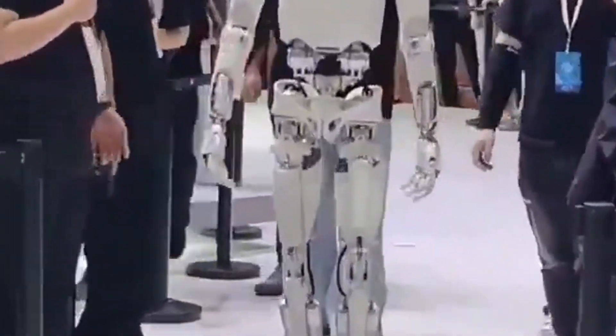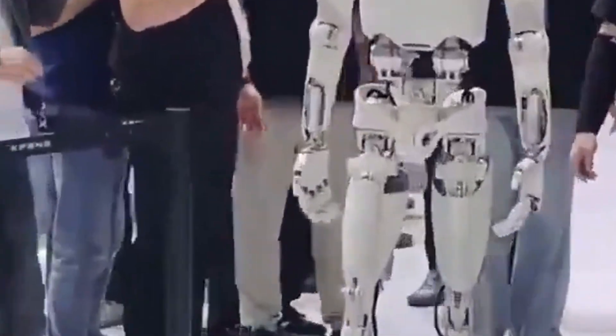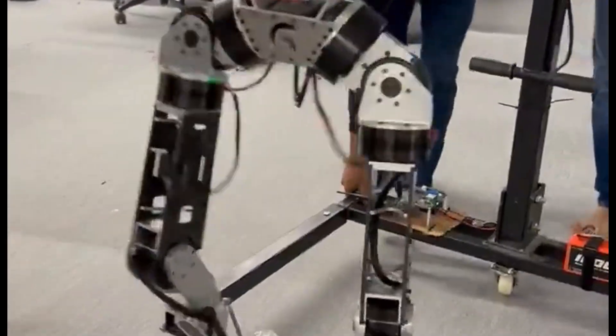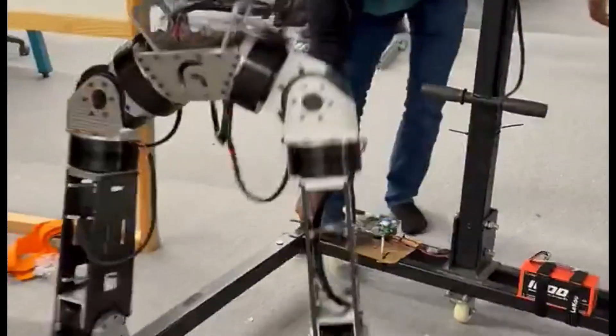Many people still find the idea of humanoid robots that look and move like humans a little creepy. But now scientists have just gone a step further, as they are now designing the internal systems of robots to function like human bodies too.